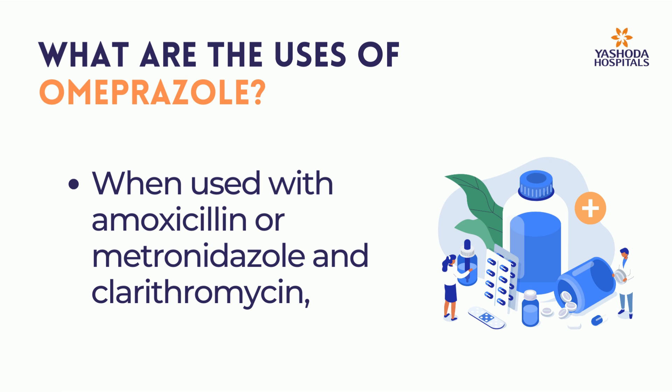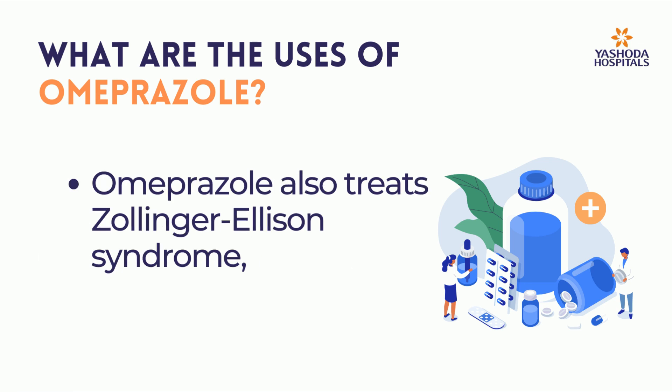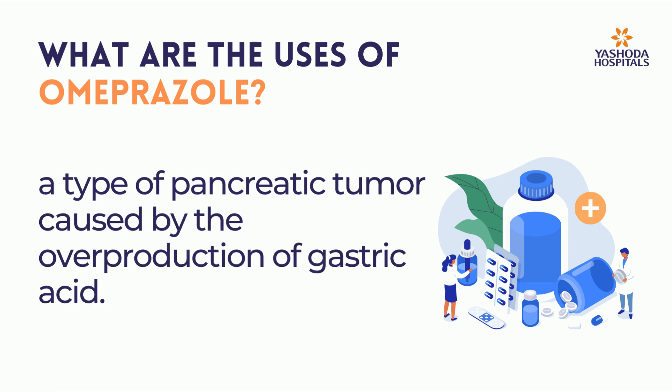When used with amoxicillin, metronidazole, or clarithromycin, omeprazole helps treat Helicobacter pylori infection, which causes severe peptic ulcers. Omeprazole also treats Zollinger-Ellison syndrome, a type of pancreatic tumor caused by the overproduction of gastric acid.